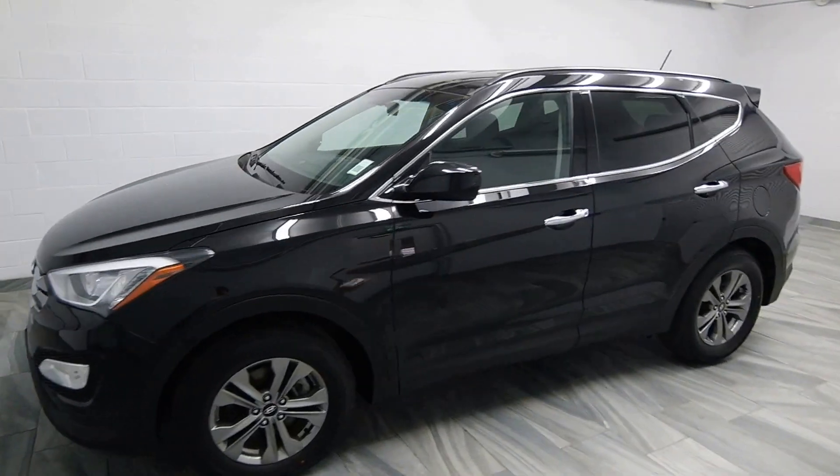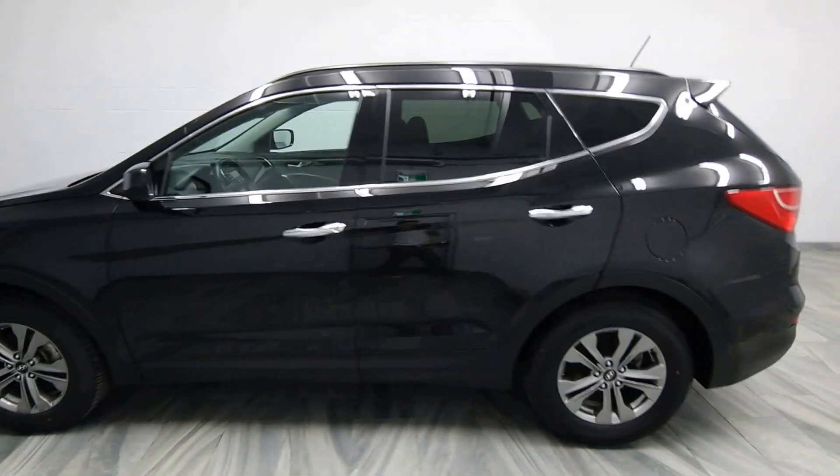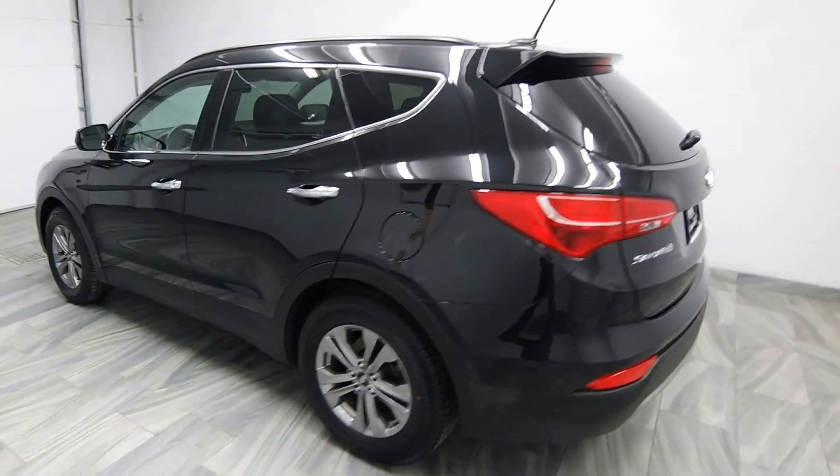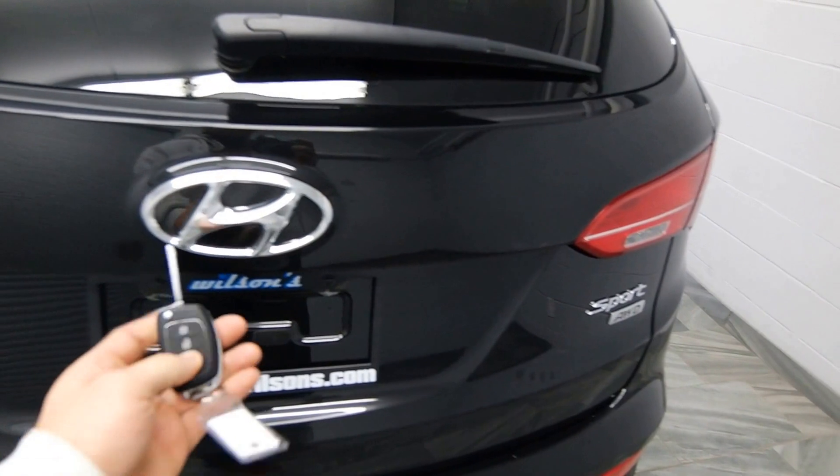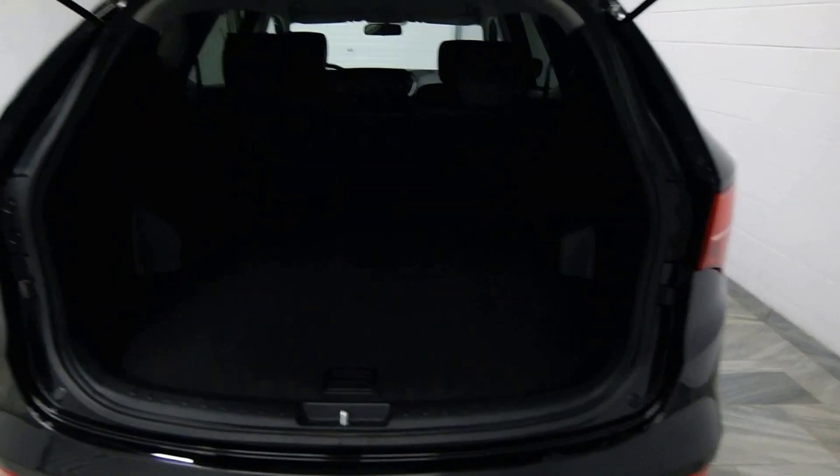Hello, from Mark Wilson's Better Used Cars in Guelph, Ontario. You can visit us at shopwilsons.com. This is our 2016 Hyundai Santa Fe Sport.